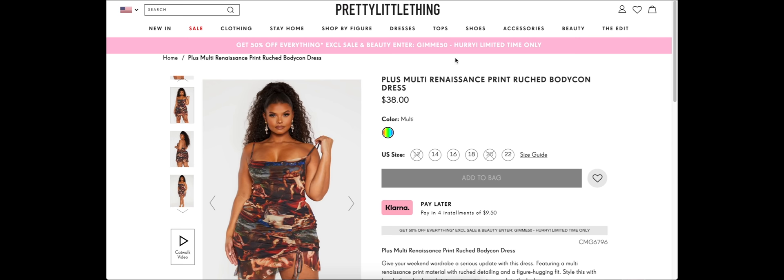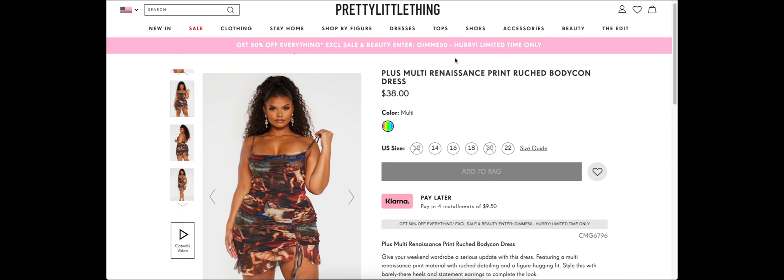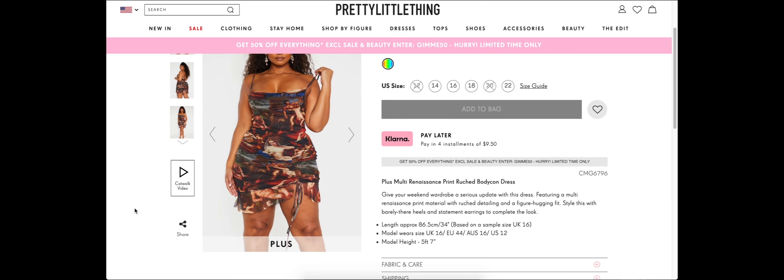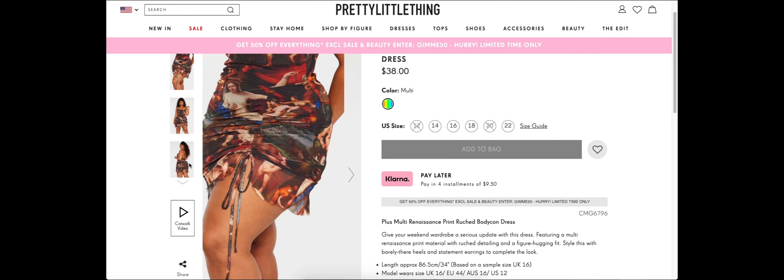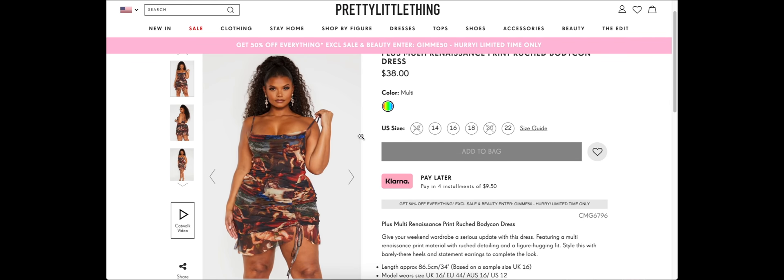Hi guys, welcome back to Window Shopping. Today we're going on PrettyLittleThing, which is a store that every single plus-sized fashion blogger I follow on Instagram never stops talking about, but I've never so much as visited the website. I'm here now because one of these plus-sized influencers I follow posted a picture in this dress, and the minute I saw it I was like, I definitely don't need to own any other clothing. I don't know who at wherever this dress was designed has a personal vendetta against me, but I need this.